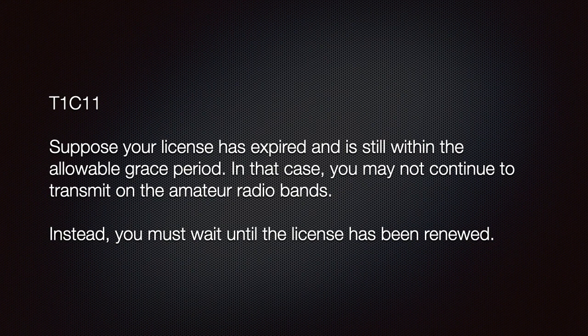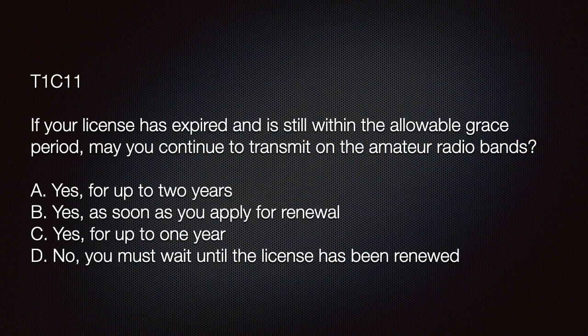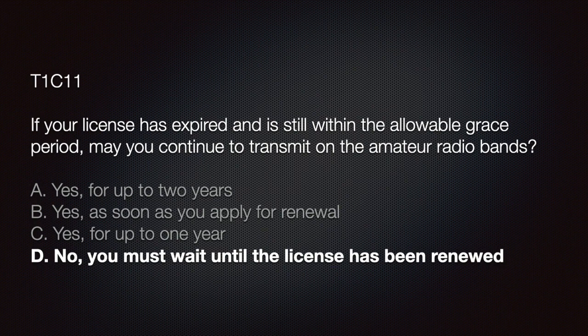Suppose your license is expired and still within the allowable grace period. In that case, you may not continue transmitting on the amateur radio bands — you must wait until the license has been renewed. On the exam: 'Your license is expired and is still within the allowable grace period — may you still continue to transmit on the amateur radio bands?' A) Yes, for up to two years; B) Yes, as soon as you apply for renewal; C) Yes, for up to one year; D) No, you must wait until the license has been renewed. If you answer D, move yourself to the head of the class.